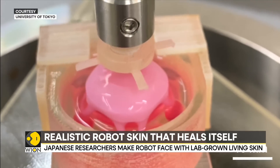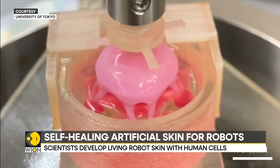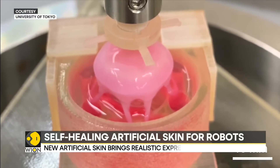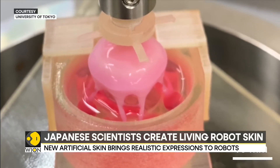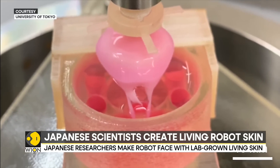Look at this currently. The prototype looks more like gummy candies than human skin. Nevertheless, researchers say it paves the way for making realistic and moving humanoid robots with self-healing skin that will not easily rip or tear.